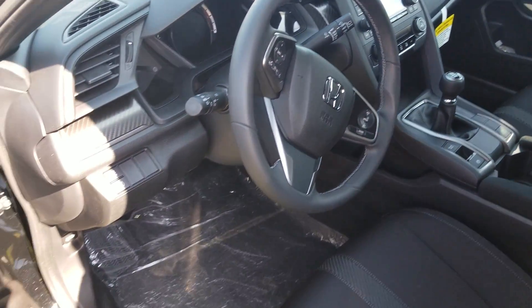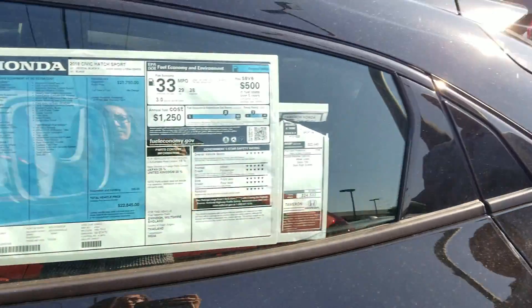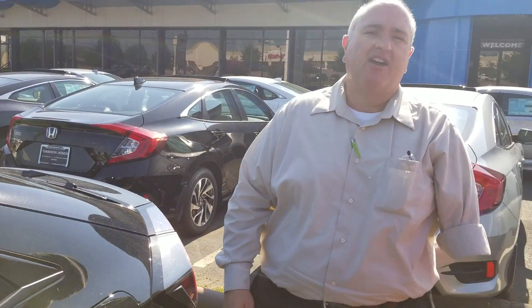I would love to show it to you in person. Give me a call at 205-527-2870. We'll set up some time for you to come by and take a look at it, because when you come to Tamron, you're going to love the way you're treated.